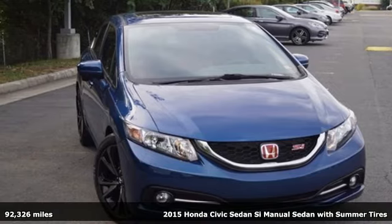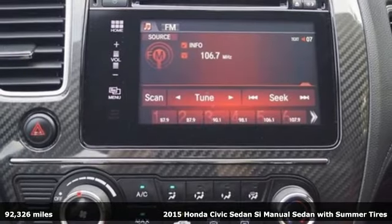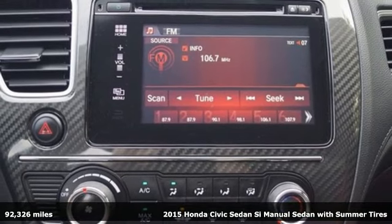It's a 2015 Honda Civic Sedan. Honda's created some of the most admired vehicles on the planet.